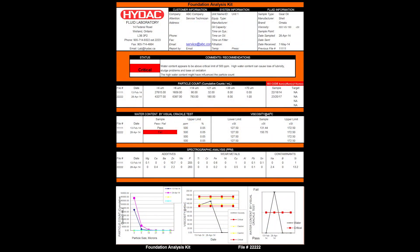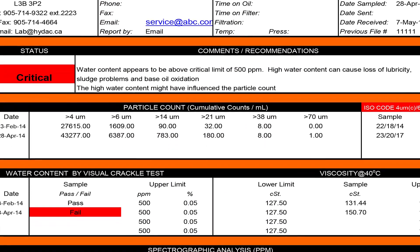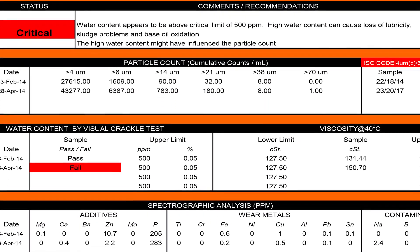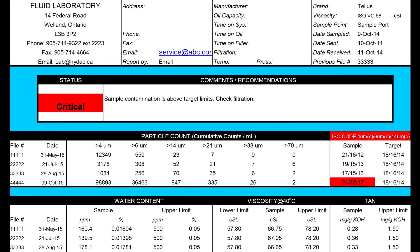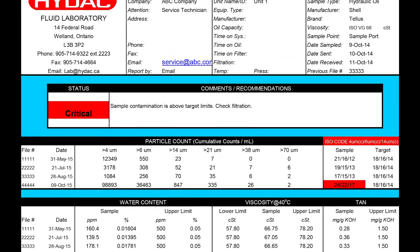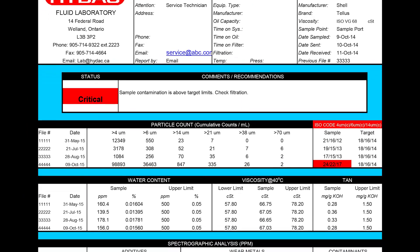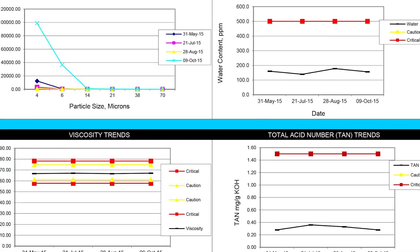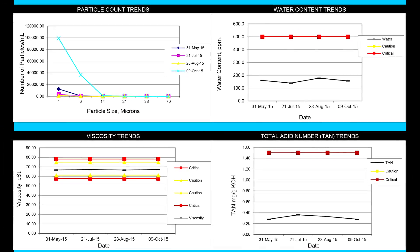The report will tell you the current status of your oil based on either general industry limits or limits specified for your particular machine. Red highlighting leads the eye to results above limits, enabling the reader to determine if there is a problem and where they should begin investigating. Additionally, our reports show up to three previous results for the machine, enabling quick detection of changes in the properties of the oil.